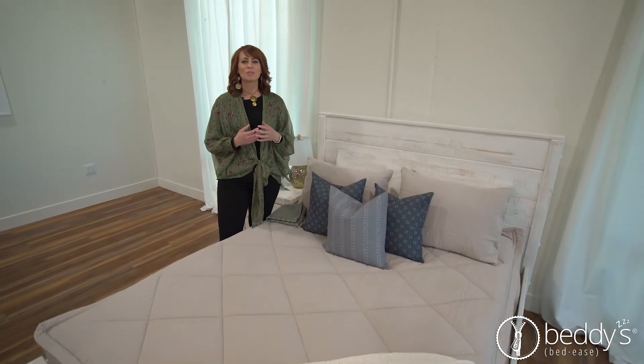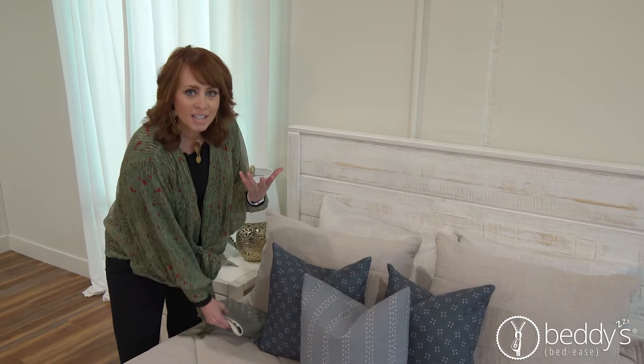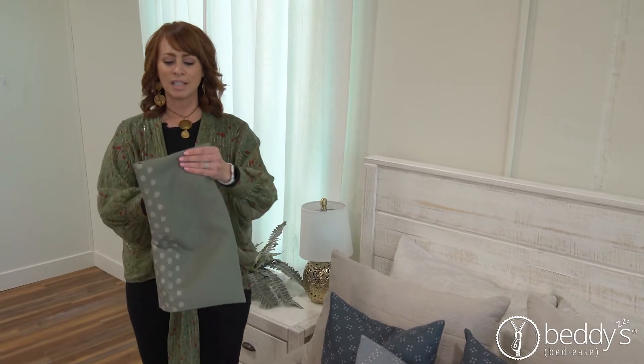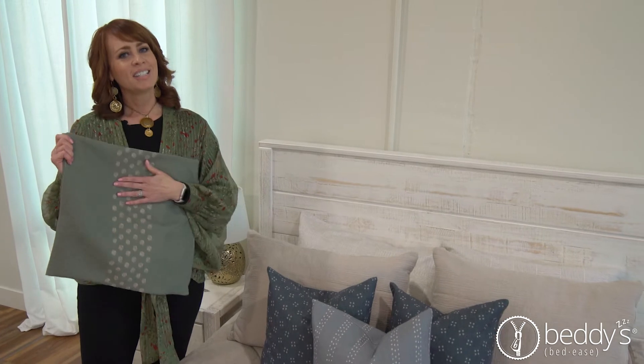I like to switch up the colors in my room every once in a while — you just want something new. You already have the feather insert, so now you can buy a pillow cover. And you can see how easy they are to just fold and put away, not taking a lot of space.